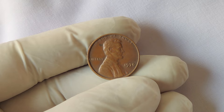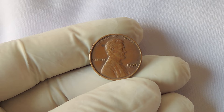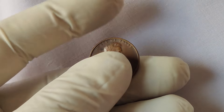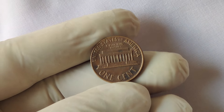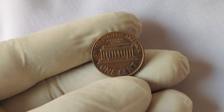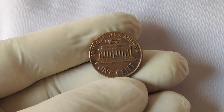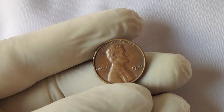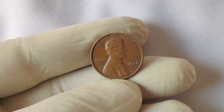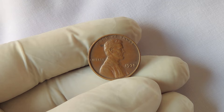Let's take a closer look at the coin itself. The 1970 No Mint Mark Lincoln penny is an anomaly in the world of coin collecting. On the surface, it looks just like any other Lincoln penny minted in 1970, but it has one significant difference: it lacks a mint mark. Mint marks are small letters on coins that indicate where they were produced.